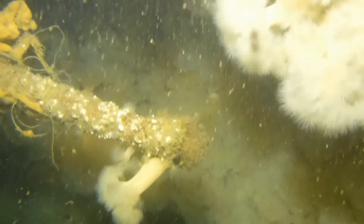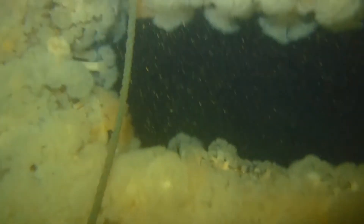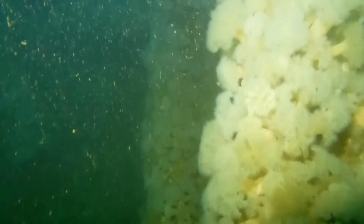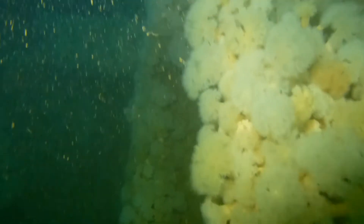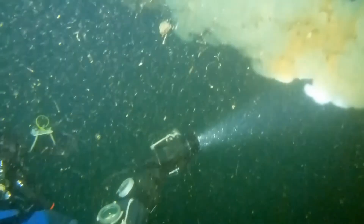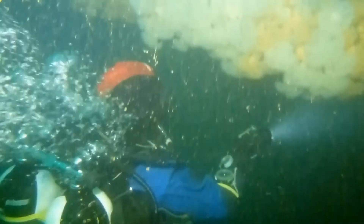This looks like a companionway leading into the innards of the ship. You can see from the sediment in the water that we caught the beginning of the plankton bloom. I would imagine this is an amazing wreck when you've got decent viz and slack water.